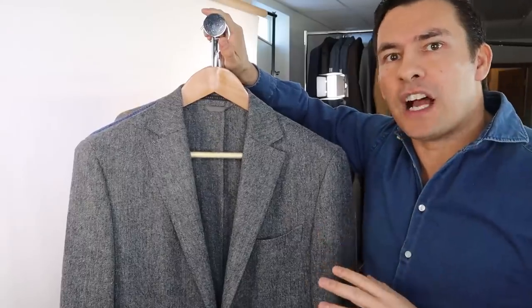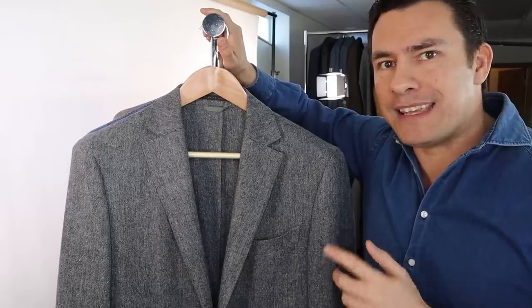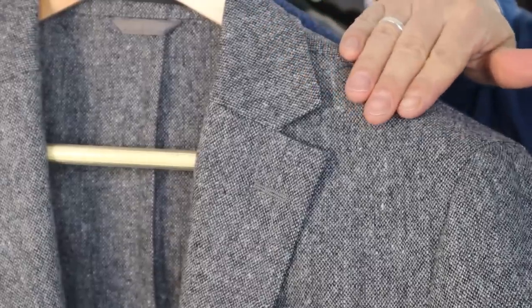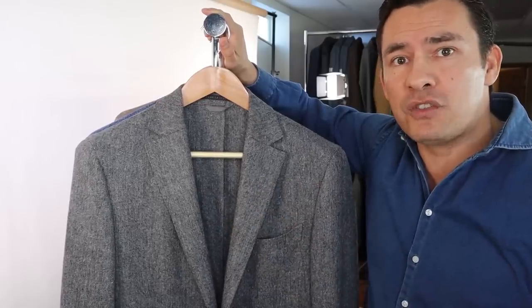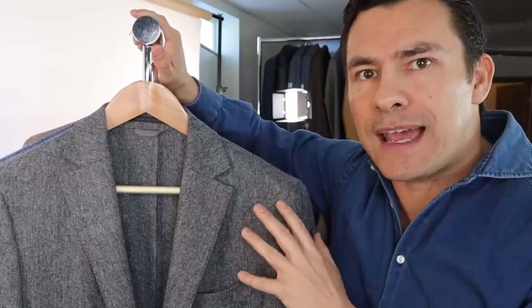Now we've got this gray jacket. I've talked about the power of gray before — gray is a non-color, it's pretty much going to match anything. But this gray has specks of blue and red, and I love seeing that in a tweed jacket like this, because it means any red or blue I wear in my shirts, or dark brown in my trousers or shoes, is actually going to pull it out and make the combination look amazing.